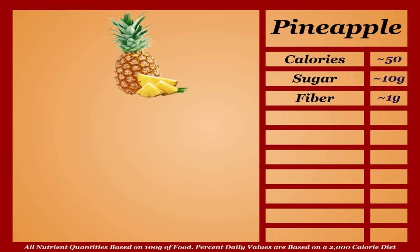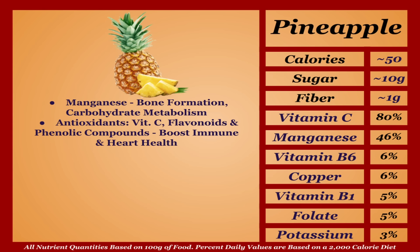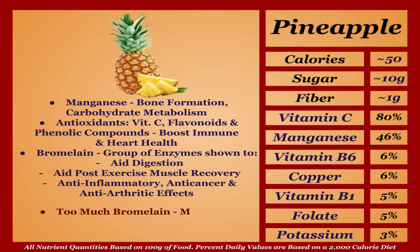Pineapple is an average-calorie fruit with an impressive micronutrient profile. They're a solid source of manganese, needed for bone formation and proper metabolism, and loaded with antioxidants — vitamin C, flavonoids, and phenolic compounds — that boost immune and heart health. Pineapples uniquely contain bromelain, a group of enzymes shown to aid digestion and post-exercise muscle recovery, and have anti-inflammatory, anti-cancer, and anti-arthritic effects. Too much bromelain may cause digestive issues and may negatively impact people on blood thinners, but overall pineapple is one of the healthiest fruits available — top tier.